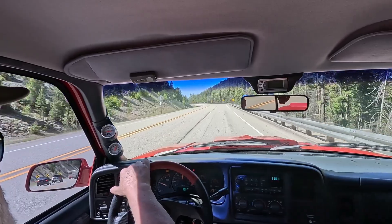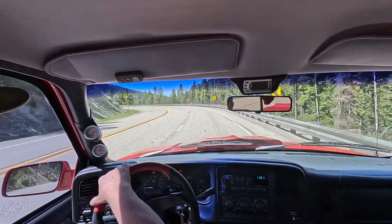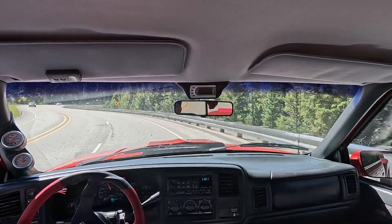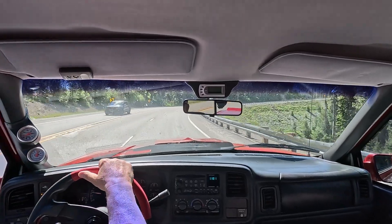Please stay with us a few minutes more. Coming up will be some under-the-hood video with and without the engine running, as well as more video of the truck's interior and how it was put together. In the meantime, just enjoy the drive and the beautiful scenery found here in Montana.